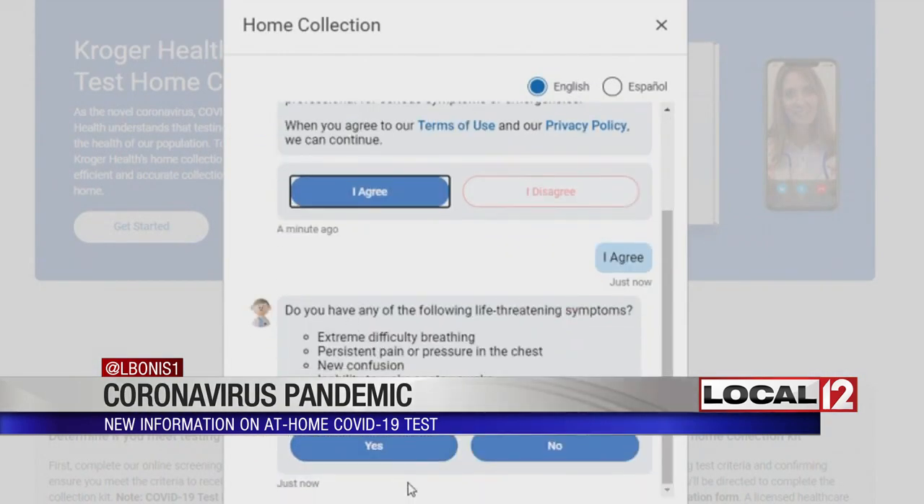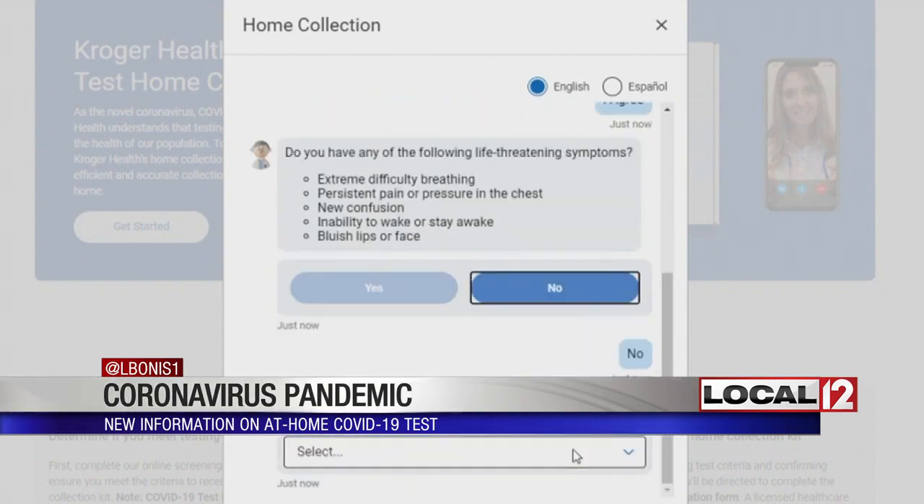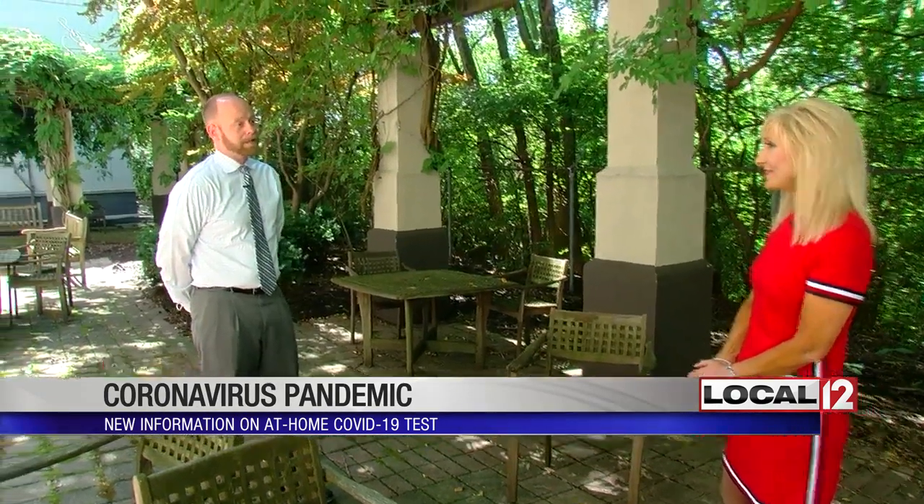All you have to do is put in your symptoms of COVID-19 on this website. But you'll notice — we are not selling it direct to consumer, but we are selling it to businesses and organizations and government agencies that have large populations of patients at risk or that have experienced infection. And then they can sign up with Kroger and give access to their members or their employees to go to the site and get the test.